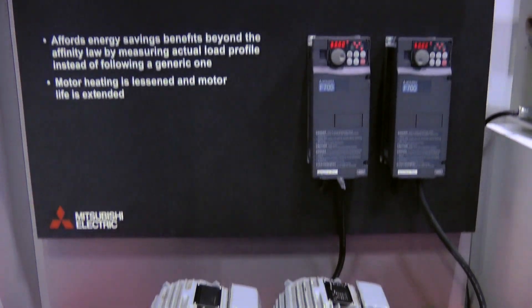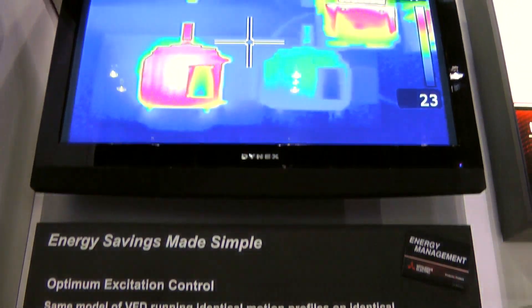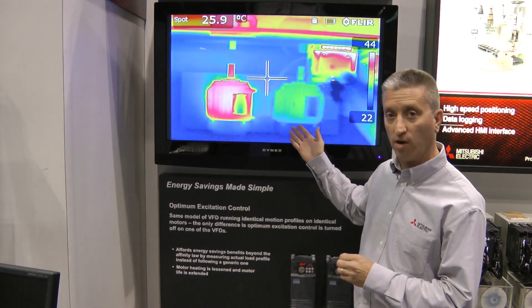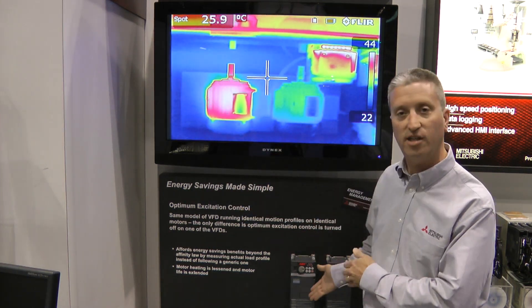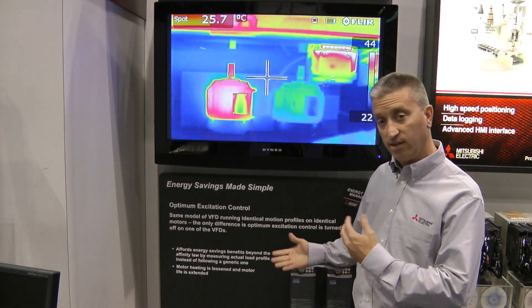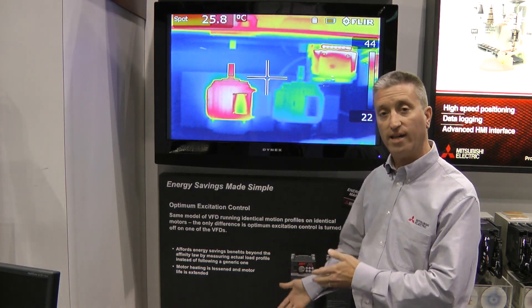Today we're demonstrating our technology of energy optimization with our inverter series. What we're showing here is with energy optimization on, the motor is significantly cooler. With it off, we see the heat being produced by the motor. Heat is energy — energy loss is more cost to the customer. So with energy optimization built into the product and enabled, the customer can save money, have much cooler running products, and the product itself will last longer.